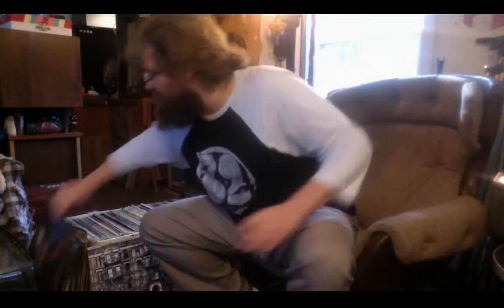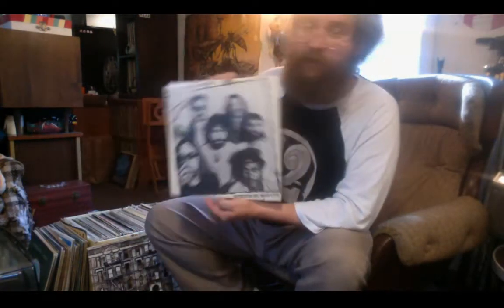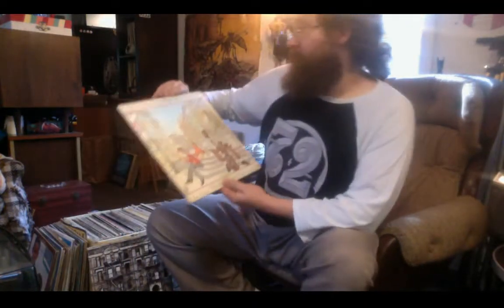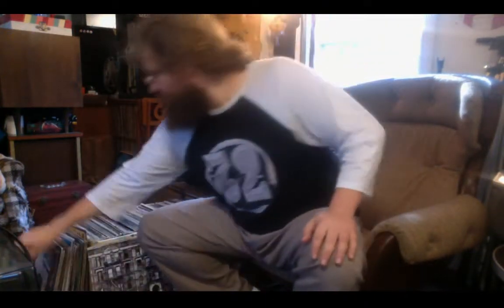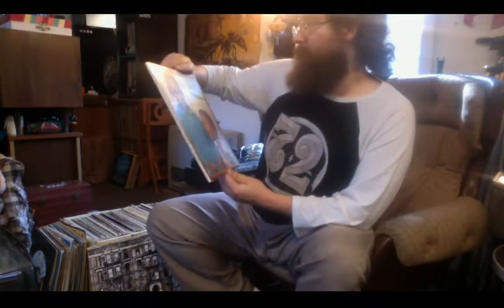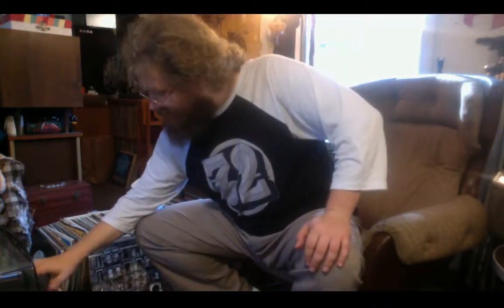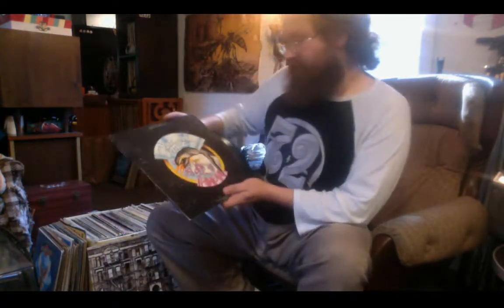We've got Little Walter Boss Blues Harmonica, Butterfield Blues Band Live — he was saying Butterfield was probably his favorite harmonica sound for the amplified style. Doobie Brothers, Christopher Cross, Blues Breakers with John Mayall and Eric Clapton, the London Howlin' Wolf Sessions, and Anthology of the Blues — Detroit Blues, Archive Series Volume 6.